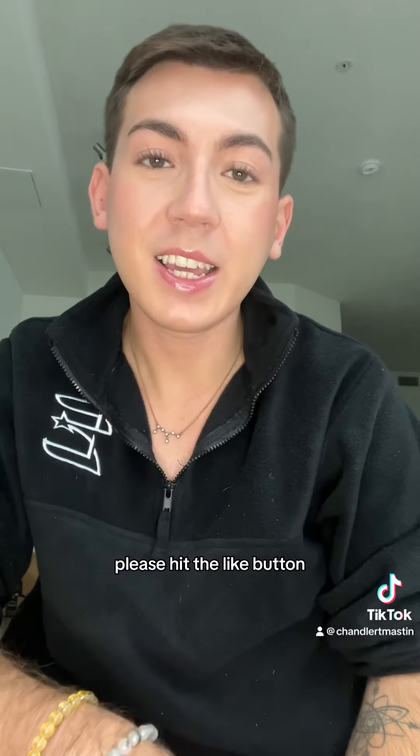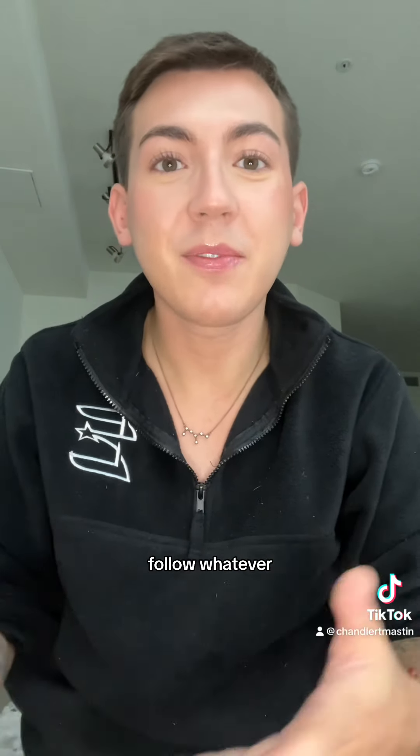Thank you so much for watching. Please hit the like button, comment, subscribe, follow — whatever. I love you. I will see you next time. Take care of yourself, stay hydrated. Peace!